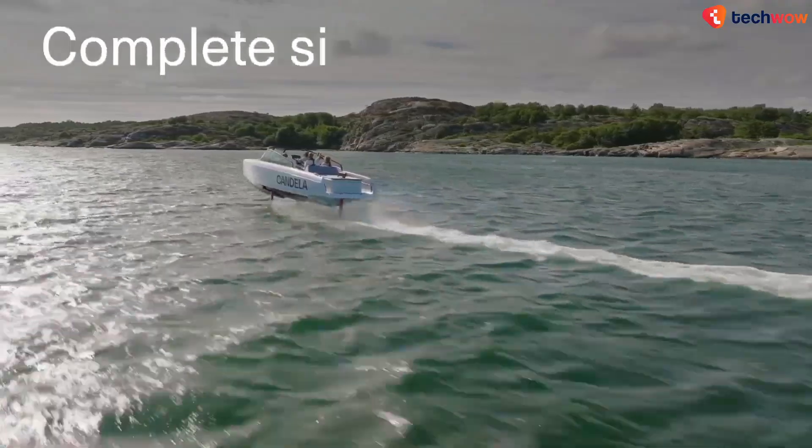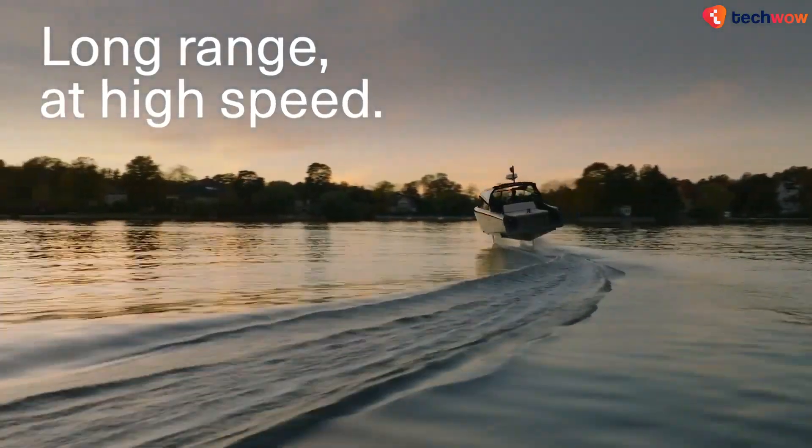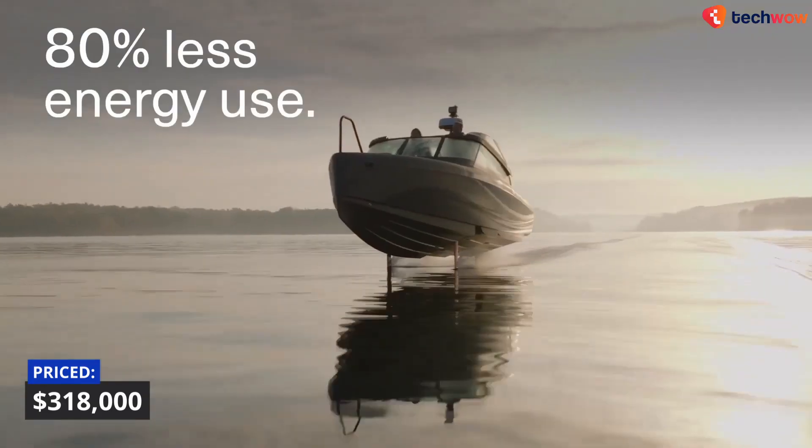Available in a hardtop model, the C8 is now taking reservations, with prices starting at around $318,000 U.S. dollars.